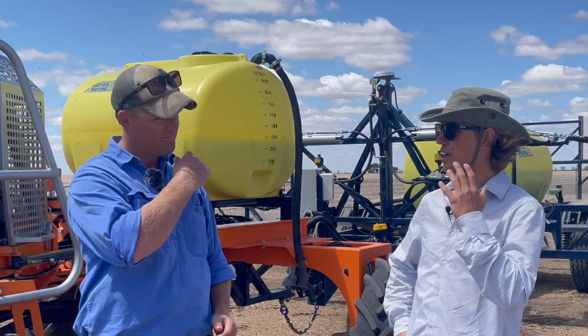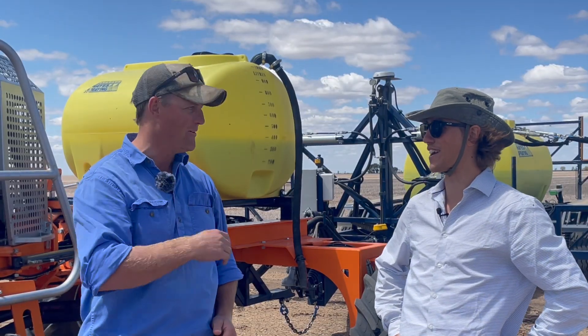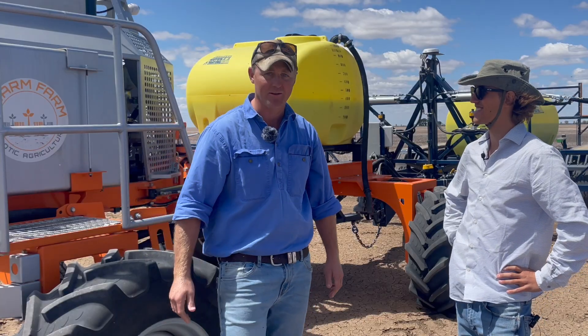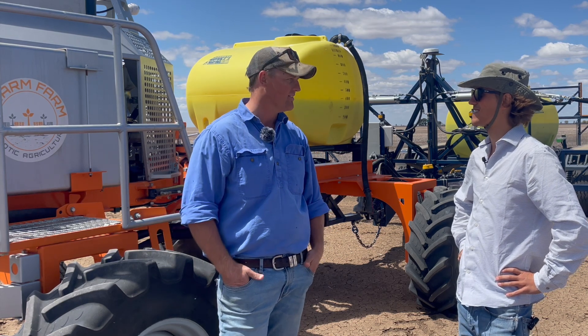At least the robots don't attract flies like we do right now! Definitely not. But look, jump in and have a go — you won't look back, I think.